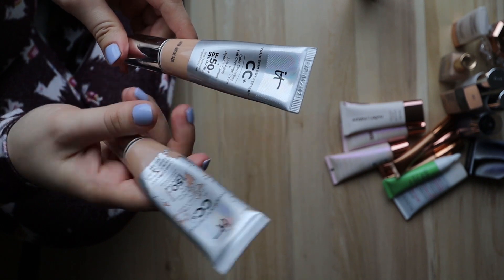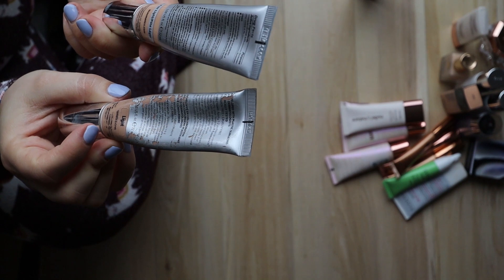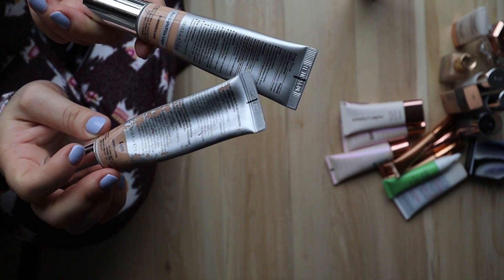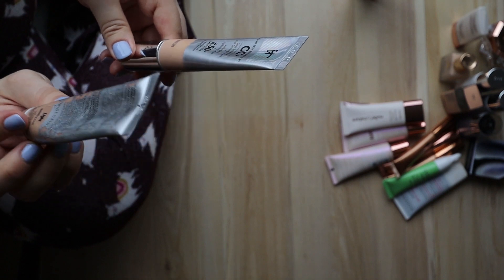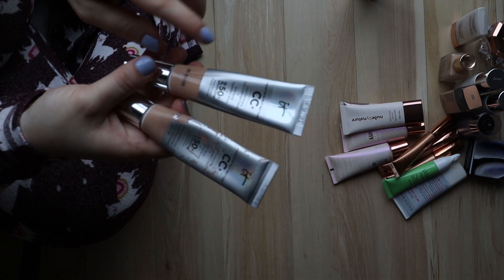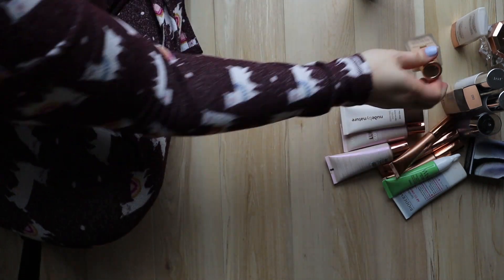I had this one in fair light and the new one in light because they put some new shades out. This one gives you an expiry date and I'm pretty sure this one has passed its expiry date, so I'll get rid of the old one and keep the new one.